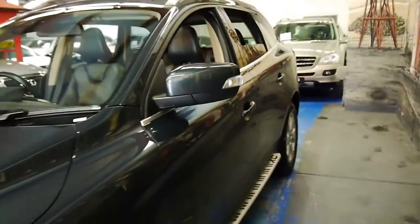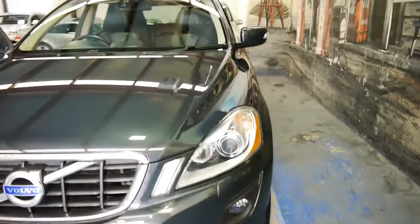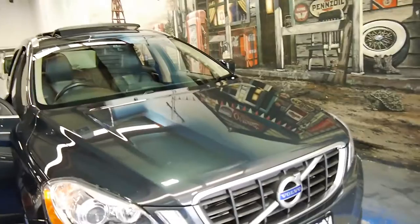It also has Xenon headlights, front and rear parking sensors. Looking at the windscreen, it looks like it's got that feature where the car will actually stop for you in traffic as well.